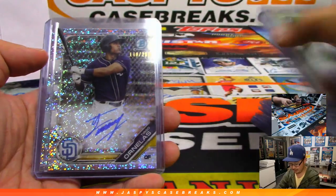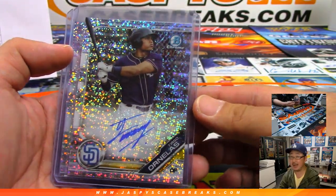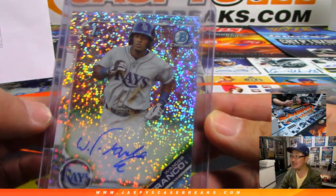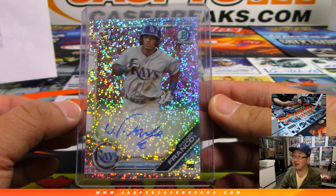Sparkly — this guy Ornales — and look at this. Oh, wonderful! This was in the last box: first auto of the last box, 171 out of 299 — Wander Franco!